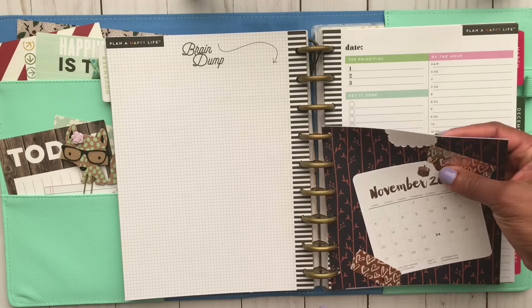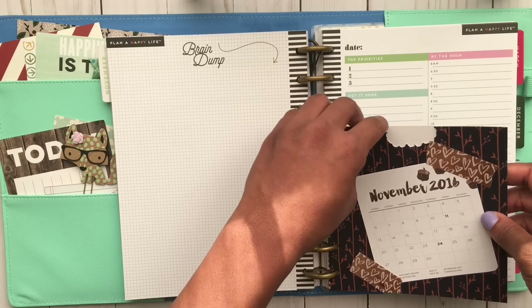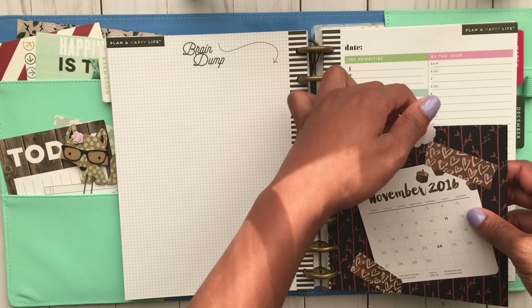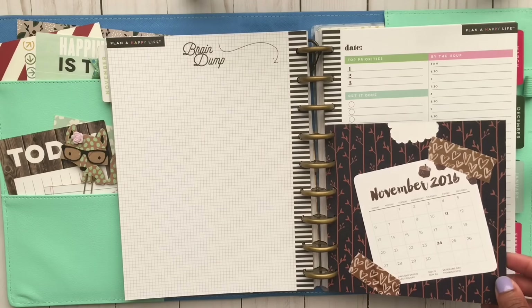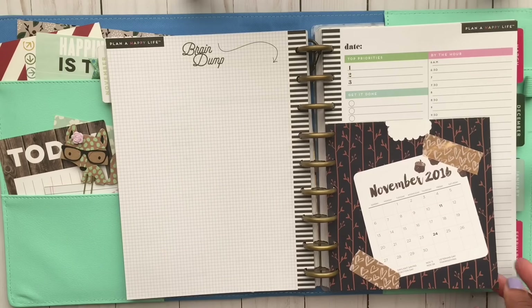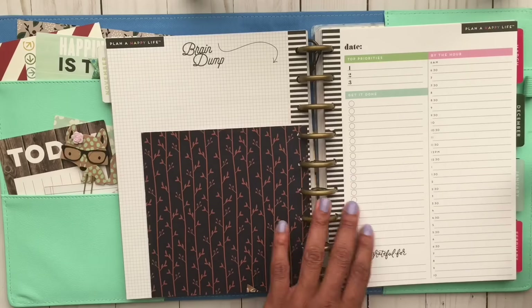This is a random pocket — my son did some crazy stuff with the hole punch right here, and I didn't want to throw the paper away because it's so pretty, so I kept it and made it into a pocket. You can actually put stuff in there.